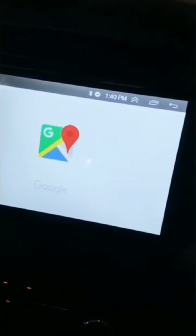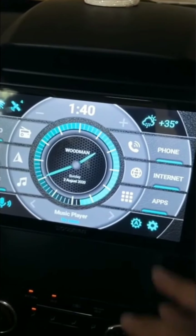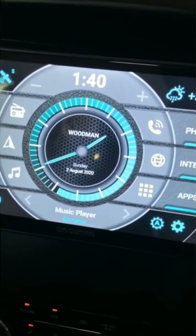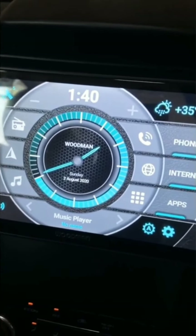You can see Google Maps for navigation — it's loading but not internet-connected so ignore that. For phone, I have not set anything there because I don't have my phone connected currently. You can see a Woodman watch running here because I don't have my Indra logo on this page.